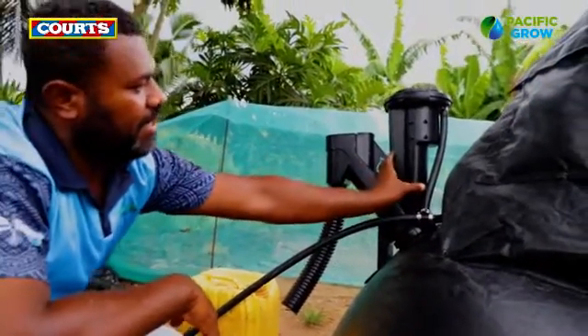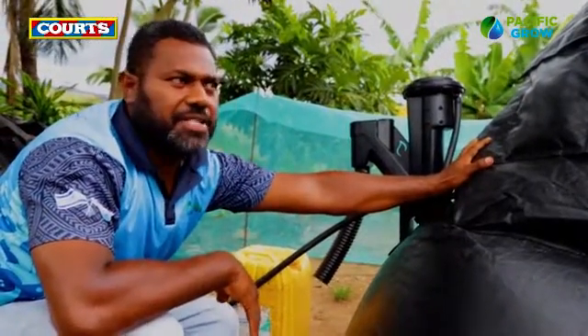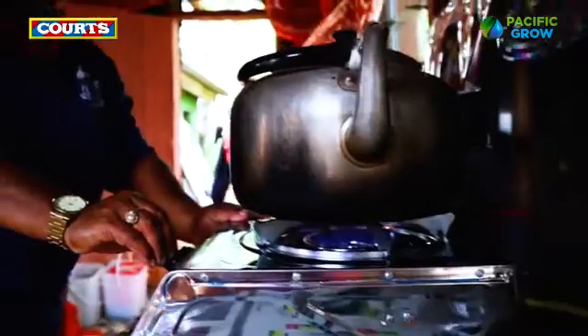The methane gas travels up through this gas chamber, gets collected into this gas bag, and through this gas pipe it goes directly into the gas stove. Free renewable energy.